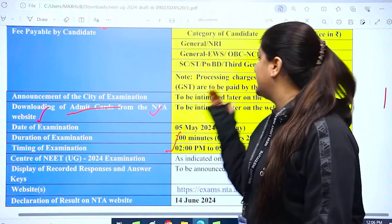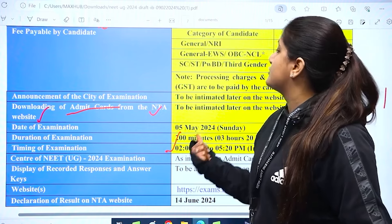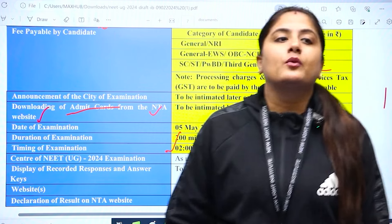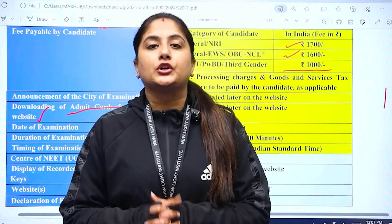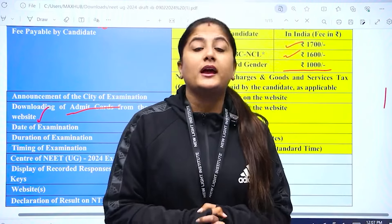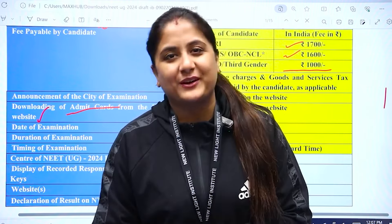As more details become available — such as admit card dates, city of examination announcements, and display of recorded responses and answer keys — we will keep you updated. Keep track of these dates, very patiently assemble your documents, and complete your tasks within the given timelines. All the very best for NEET 2024. Thank you so much, have a great day. Bye!